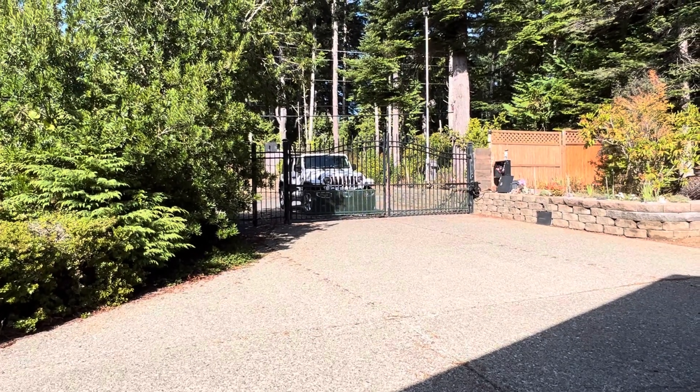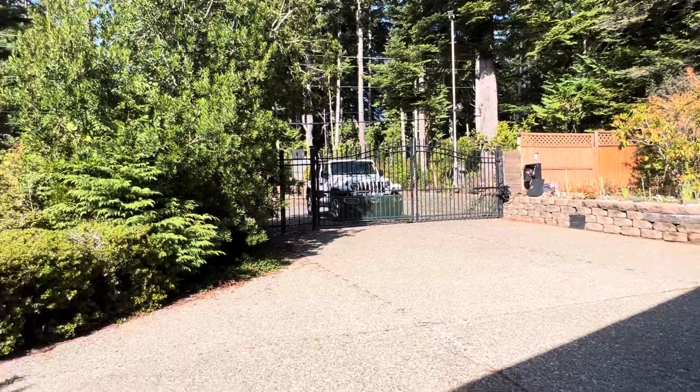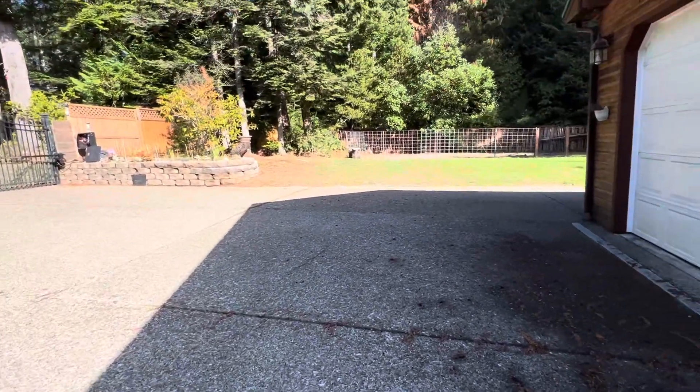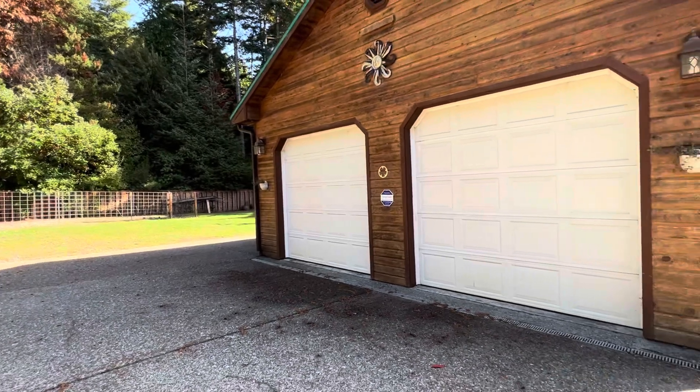We're starting at the front gate, so it is electric. And then you've got this lovely concrete driveway. It's pretty huge. Double car garage.